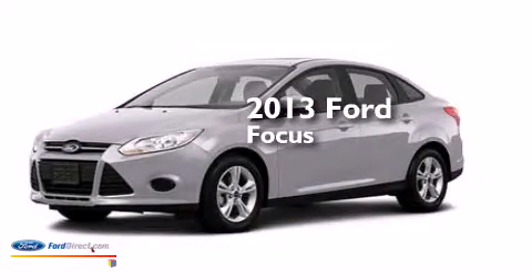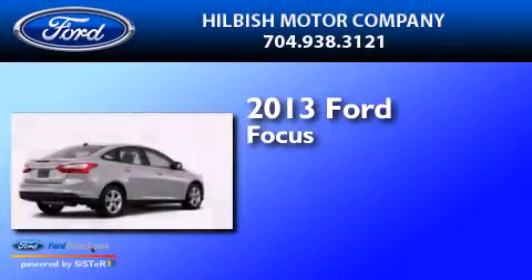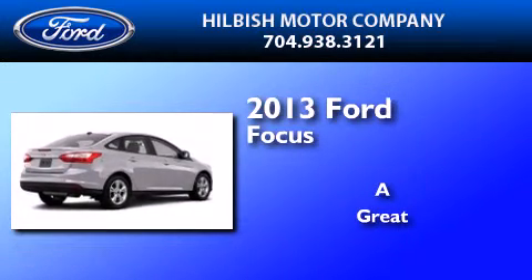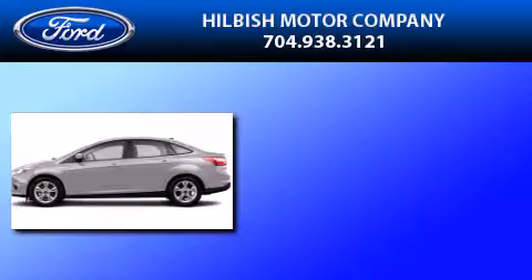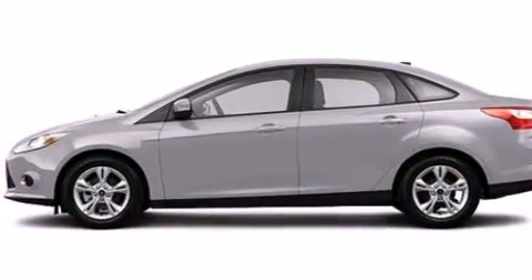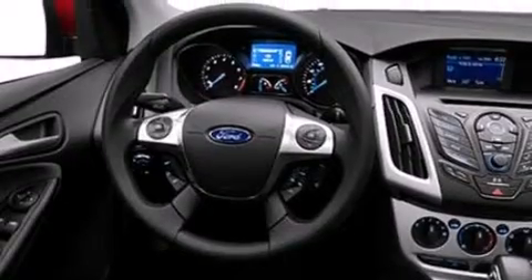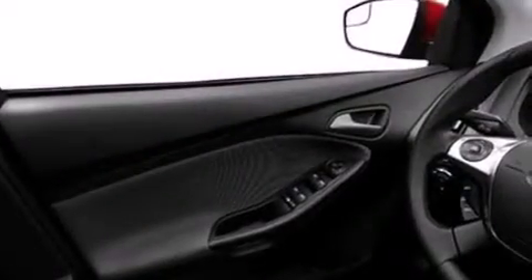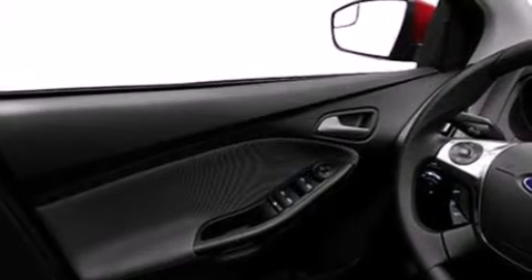This is a brand new 2013 Ford Focus. Its top features include speed sensitive volume controls, a multi-link rear suspension, aluminum wheels and traction control and stability control systems.